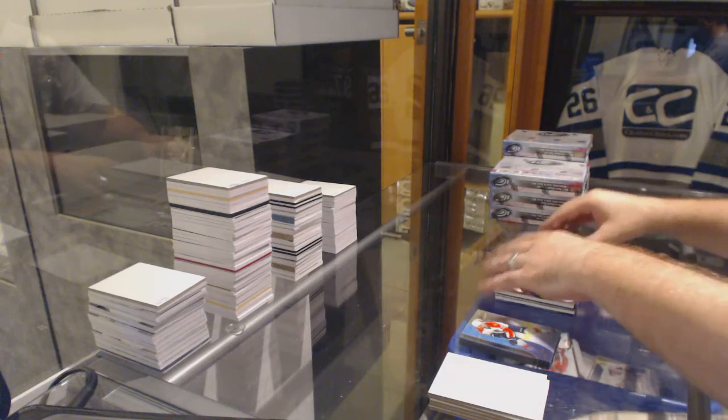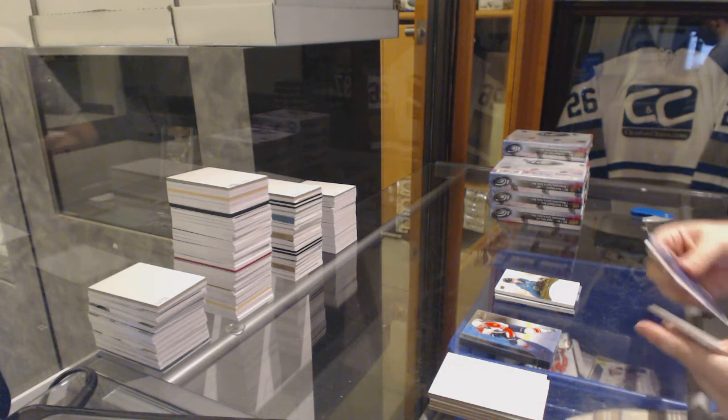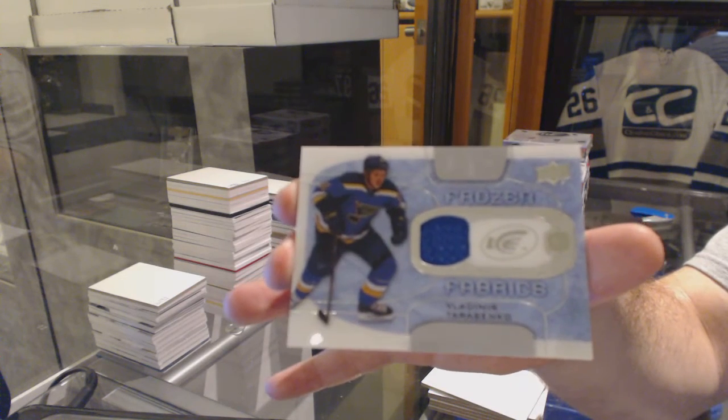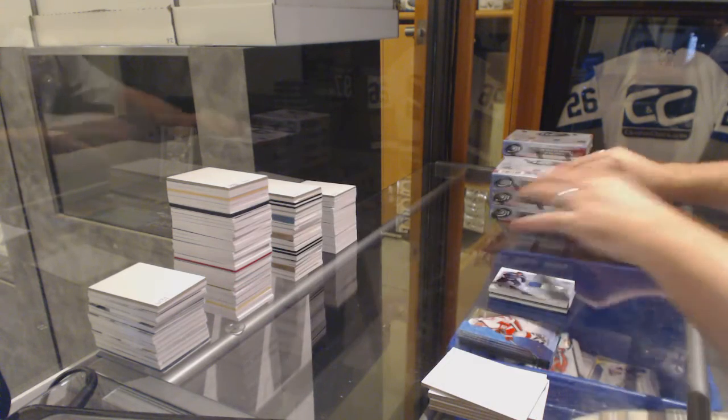I can pretty much let you know when you've gotten one of those, so I'll let you know. We've got a Frozen Fabrics jersey of Tereschenko.